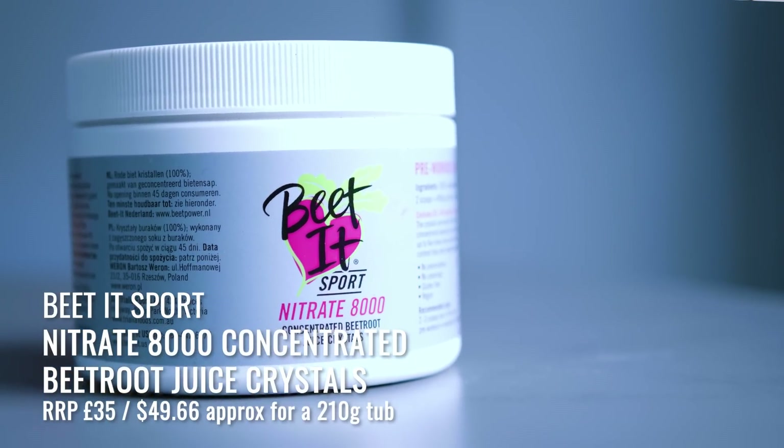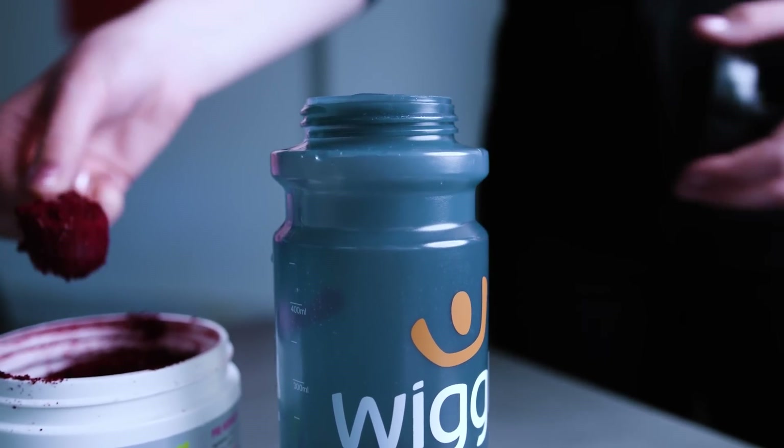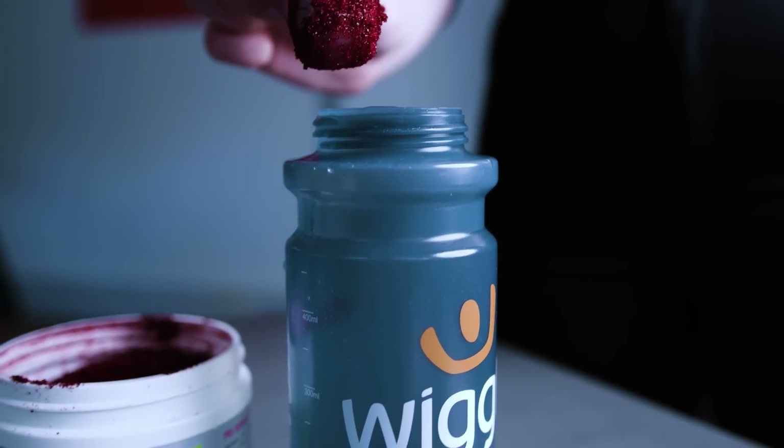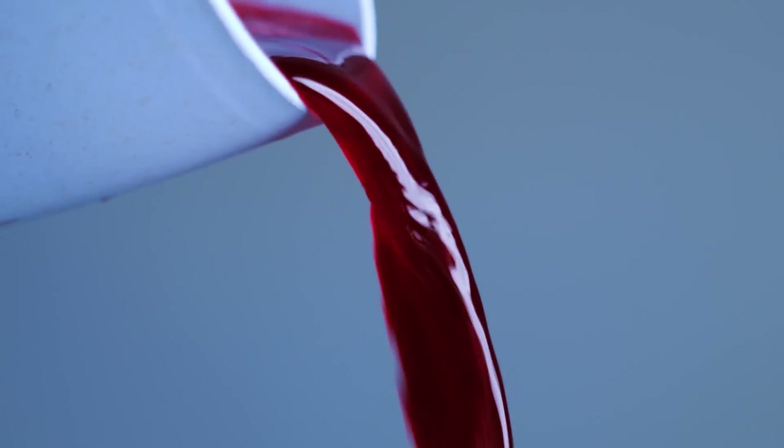If you've seen our video about legal performance enhancers, you might already know about beetroot and how its nitrate content is converted in the body to nitrite and then to nitric oxide, which affects blood circulation. Beat It Sports have a number of products already on the market, like beetroot juice shots, and now they've launched the Nitrate 8,000 concentrated beetroot juice crystals. Each two-scoop serving contains 400 milligrams of dietary nitrate, which is three times more nitrate than competing beetroot powders and crystals. I thought I'd give you a little taste test.